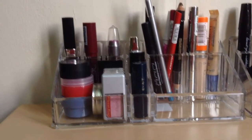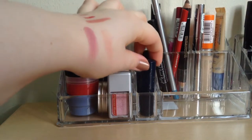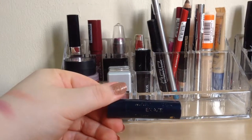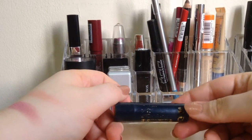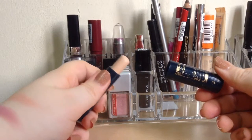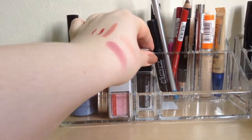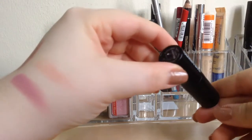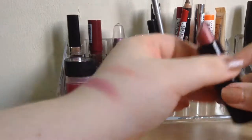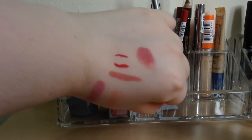Then we move on to the lipstick compartments. First I have a Max Factor Erase twist-up concealer and it's in Ivory I believe, but it's rubbed off - that is what that looks like. I then have a Glossy Box lipstick in Glossy Pink, which looks like that.